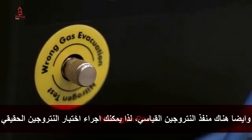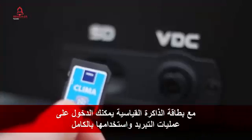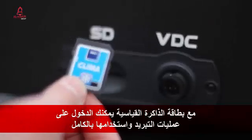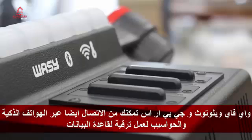There's also a standard nitrogen port so that you can run your own nitrogen leak tests. With the standard SD card, logging your refrigerant usage is fully automatic. Wi-Fi, Bluetooth and WASI GPRS technology also makes connecting to phones, computers and updating databases super easy.